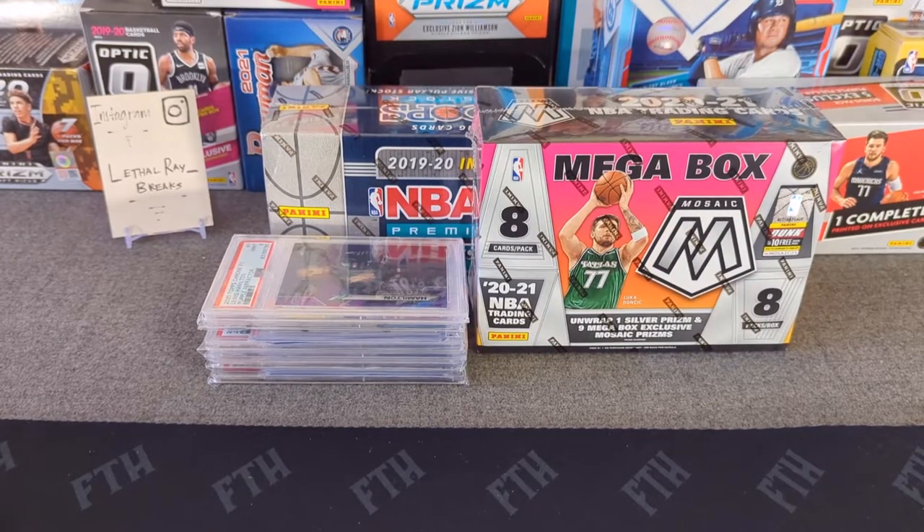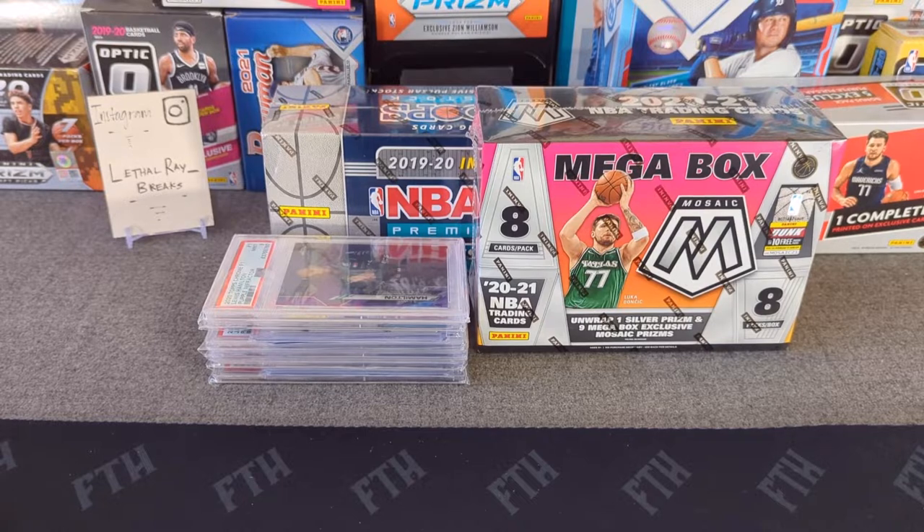Hello everybody, welcome to another opening of Lethal Ray's Breaks. I'm back with another video. Today we're going to be doing a mix of an opening and also reviewing some of my most recent PSA returns — some of the higher value items I've received in the past few months, probably dating back to November.